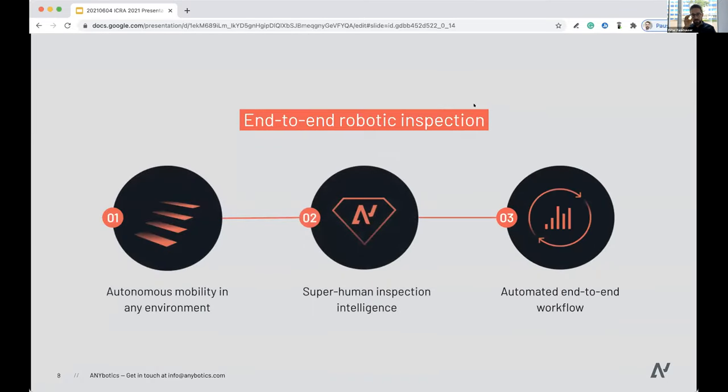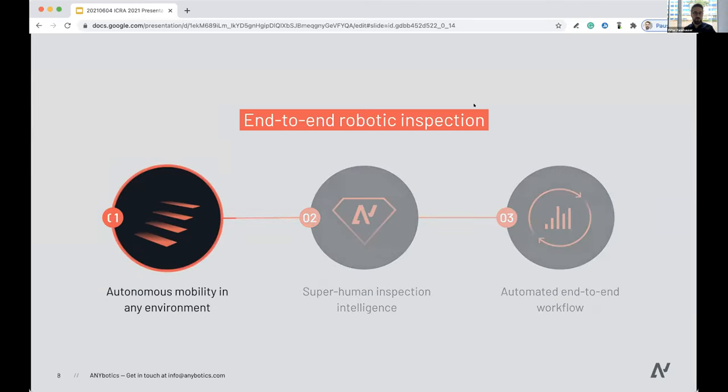This promise is not only about a physical robot — we think of it as an end-to-end robotic solution in three steps. Certainly it's an autonomous vehicle that can go anywhere in any environment. Step two is about perceiving and understanding the environment. And lastly, very importantly, it's about end-to-end integration with the operator's workflow. But today, since this is a robotics workshop, I want to focus only on autonomous mobility in these types of environments and the mobility of four legs.